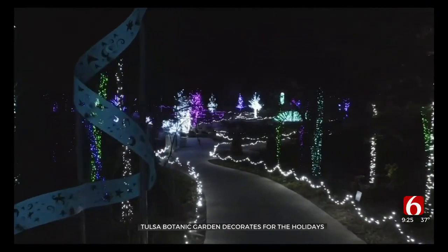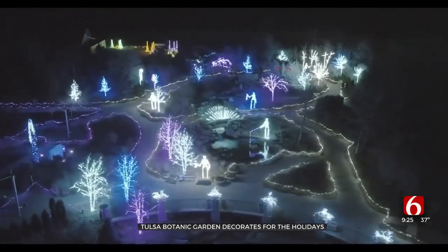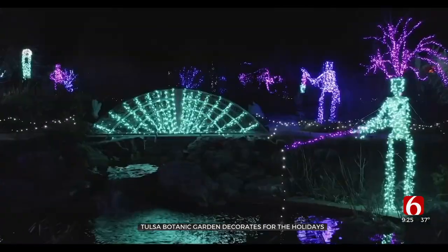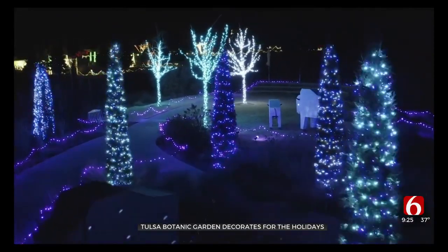Before we go, tell us about the details — what people need to know for the rest of the season. Definitely want to come. Go to our website, tulsabotanic.org. Find the schedule, see what all we've got planned, decide when you want to come, and get those tickets online. Thank you so much, Lori. They are open this weekend for the Tulsa Botanic Garden of Lights, and then starting next Thursday they'll be open nightly up until January 2nd. Lori recommends buying those tickets in advance.